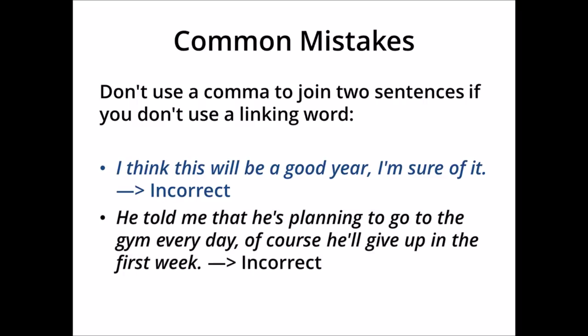Here we have the same problem — two ideas, each of which could be a sentence by itself, with no linking word. So we can't use a comma to join two complete sentences like this without a linking word.